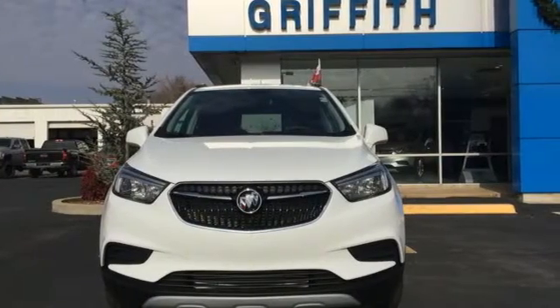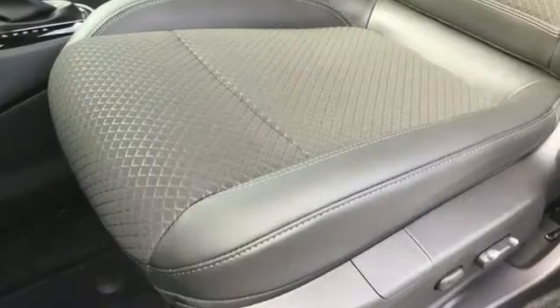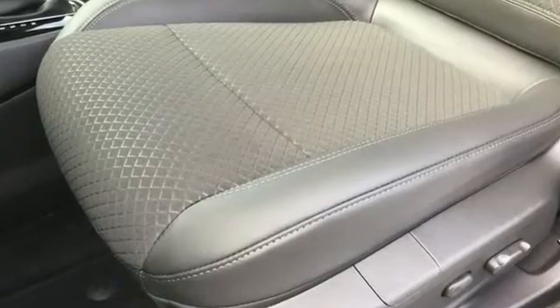Experience a different kind of luxury with a Buick. If you've been waiting for the perfect time for a test drive, the time is now. Experience it today.